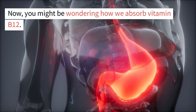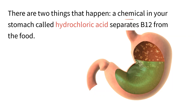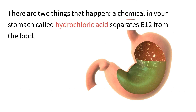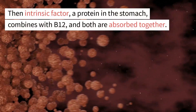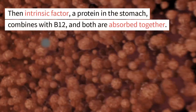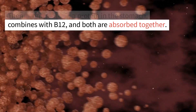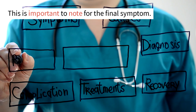You might be wondering how we absorb vitamin B12. Two things happen: a chemical in your stomach called hydrochloric acid separates B12 from food, then intrinsic factor — a protein in the stomach — combines with B12 and both are absorbed together. This is important to note for the final symptom.